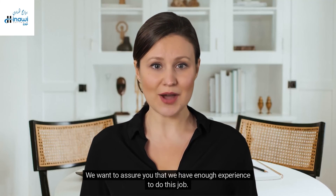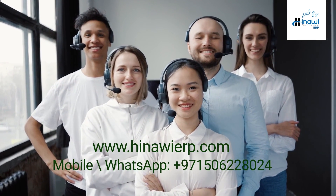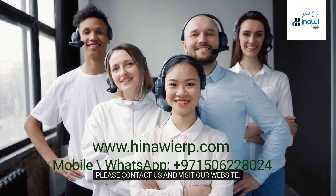We want to assure you that we have enough experience to do this job. Thank you for watching the video. Please contact us and visit our website.